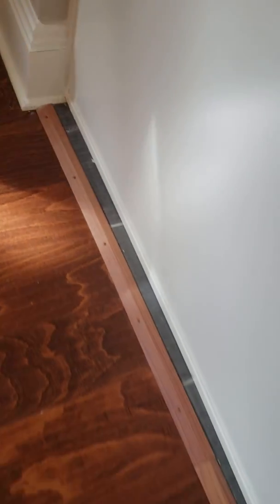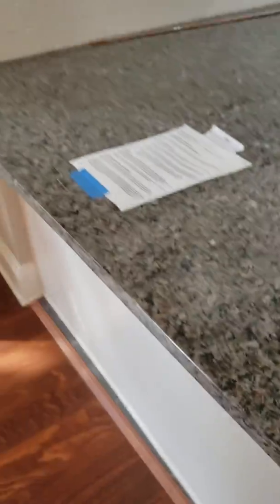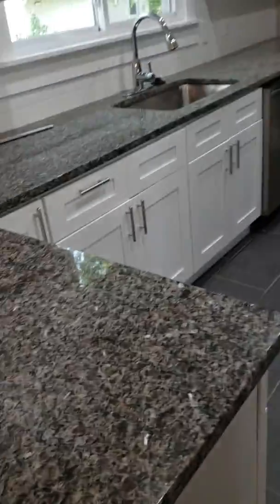The counter is installed very crooked — there is a big gap. I'm not sure if anything can be done about it, but that's what it is. There also needs to be caulking along the backsplash; it's present in some places but not all and needs to be redone.